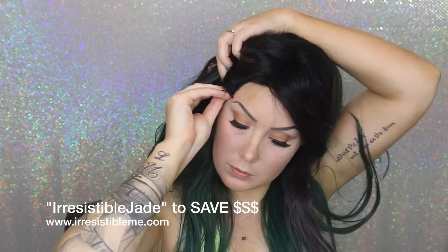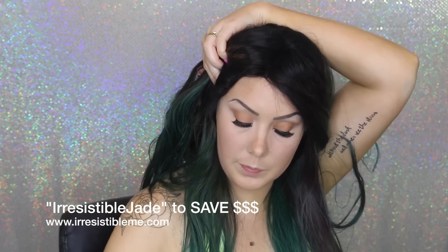I do have a discount code not only for Irresistible Me wigs but for their whole site — just use the code 'IrresistibleJade' to save some money.